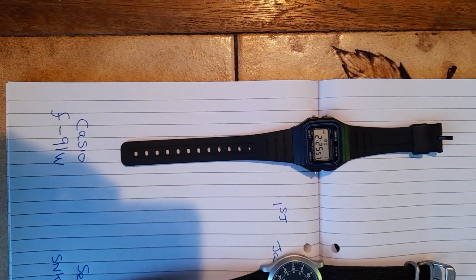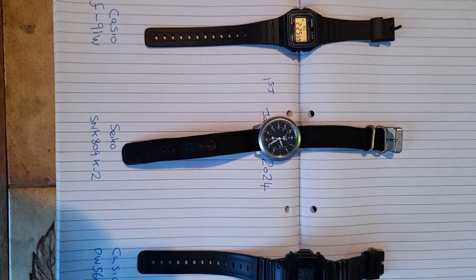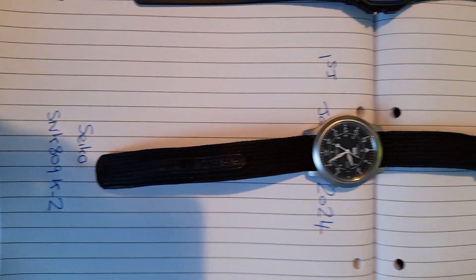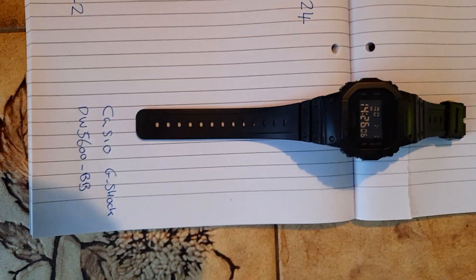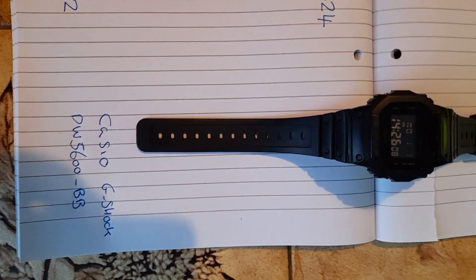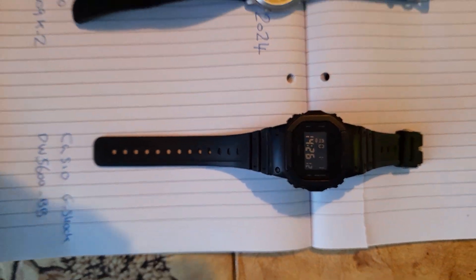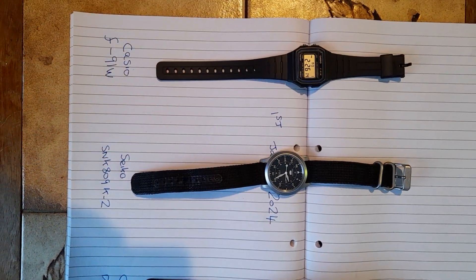So on the left we have the F91W, in the centre we have the Seiko SNK-809K2, and we have this beautiful Casio G-Shock DW5600BB. Thank you for watching this video.